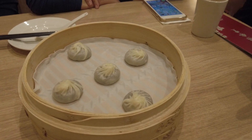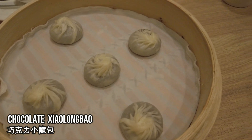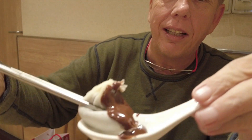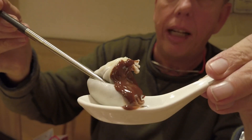I promised you if you waited to the end you'd get a little surprise — these are their famous chocolate xiaolongbao. You can see they're really squishy and gooey — it's like liquid chocolate inside. Really, really good, but really, really hot.